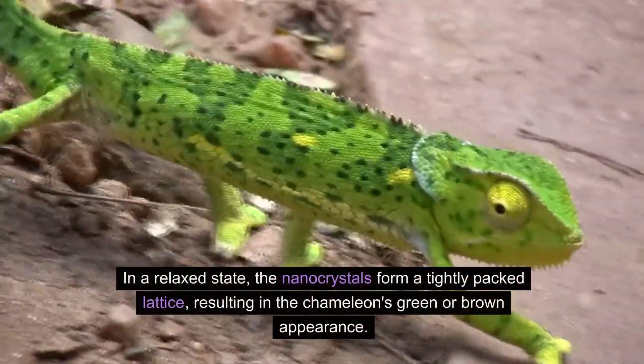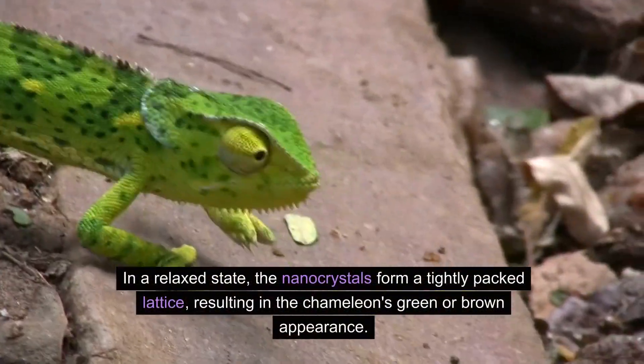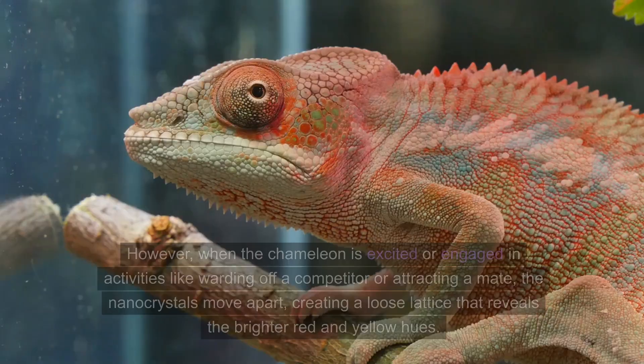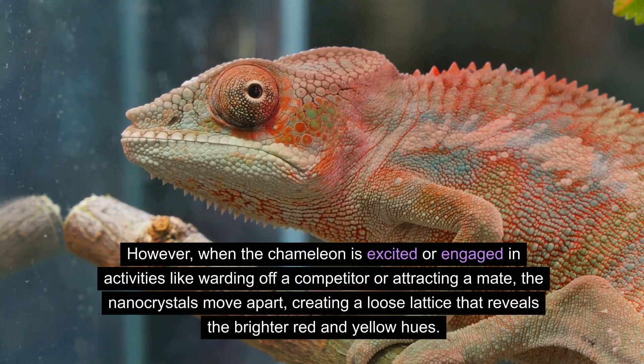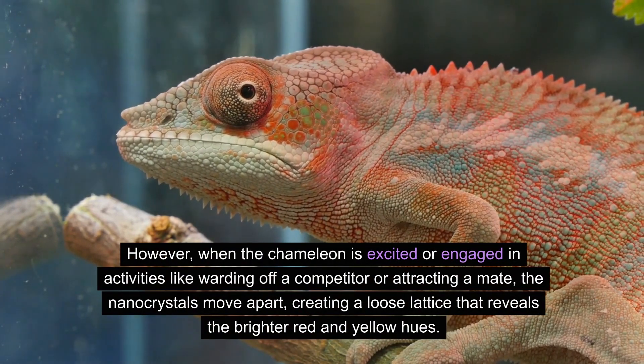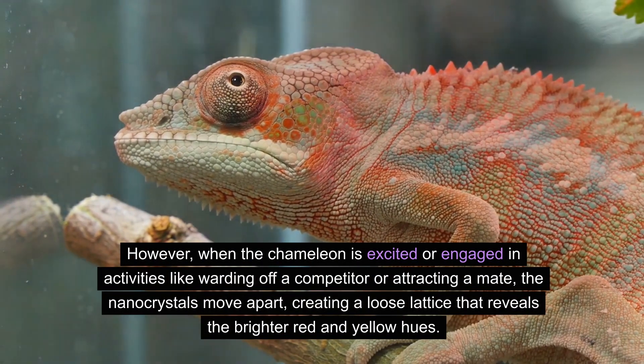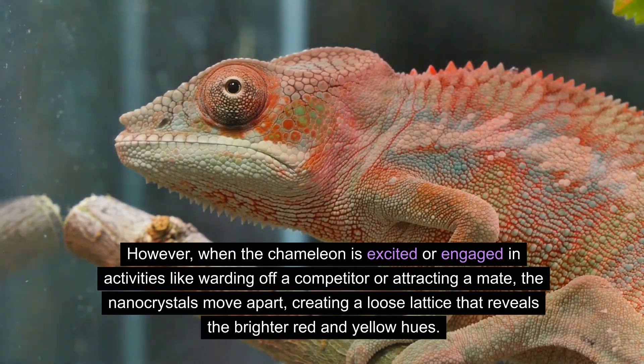In a relaxed state, the nanocrystals form a tightly packed lattice, resulting in the chameleon's green or brown appearance. However, when the chameleon is excited or engaged in activities like warding off a competitor or attracting a mate, the nanocrystals move apart, creating a loose lattice that reveals the brighter red and yellow hues.